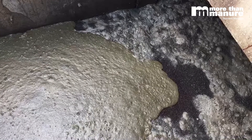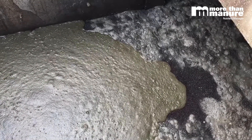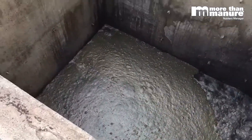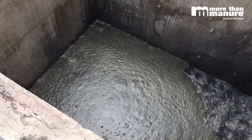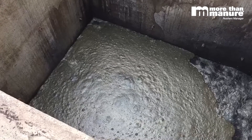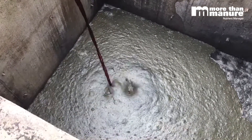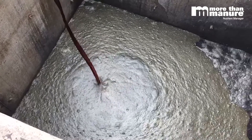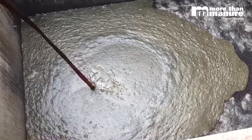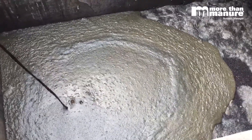We should see about a 10-bushel yield increase. We're going to get rid of the crust too — he isn't able to agitate the way he has in the past due to different expectations from who he's grown for. We're going to help pull those solids from the bottom of the pit, get them into suspension, so he'll have a more consistent fertilizer from first load to last load.